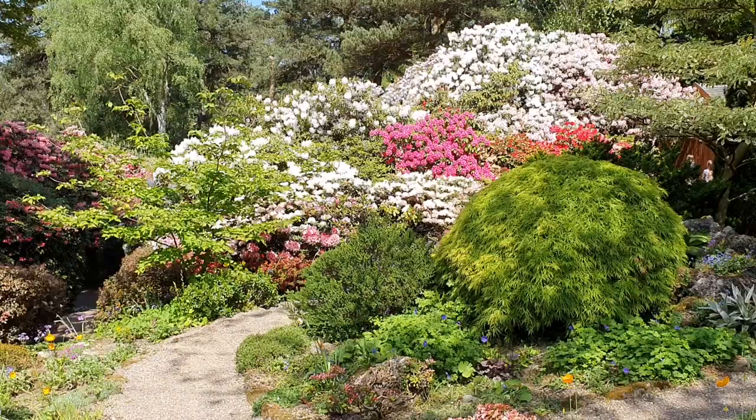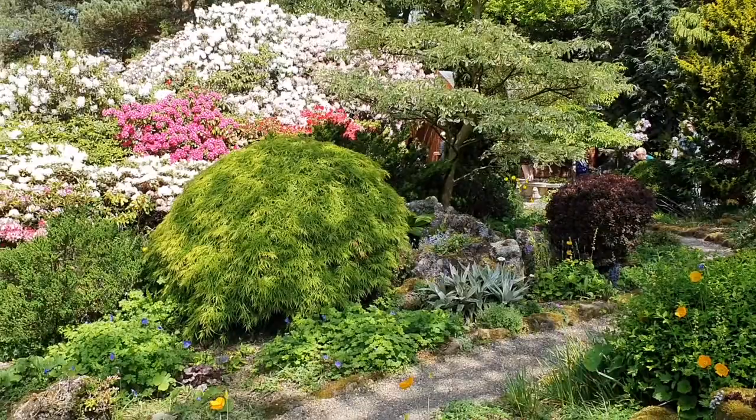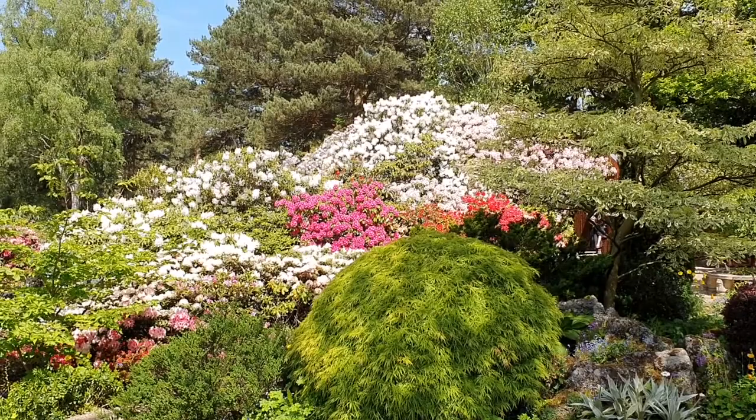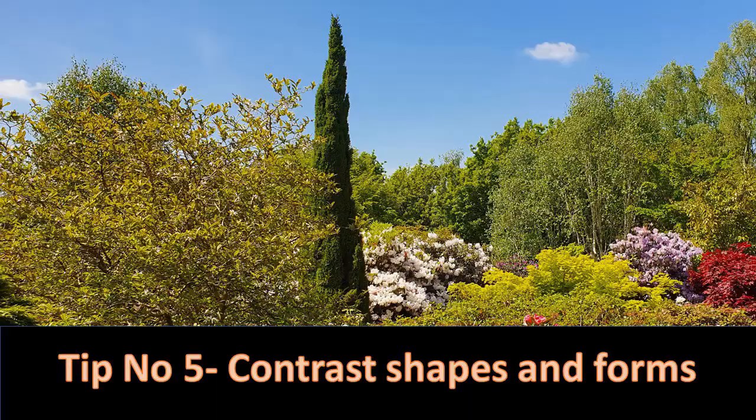That's a wow factor as you come into the garden. You've got that beautiful Cornus controversa variegata in the foreground, a lovely dissected Acer palmatum dissectum, a lovely cornus to the left, and then the rhododendrons in the background. Once again you've got that tree canopy up above giving that dappled shade so the rhododendrons can grow really well.